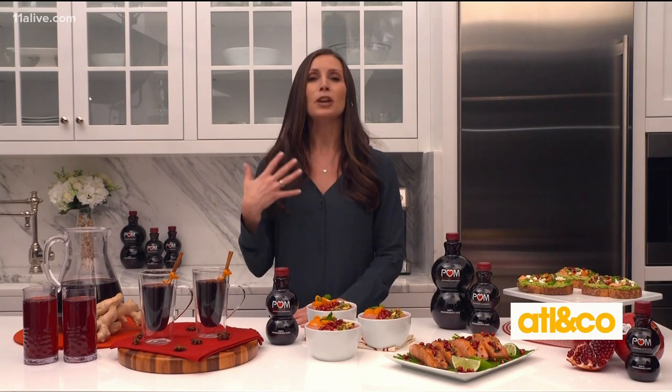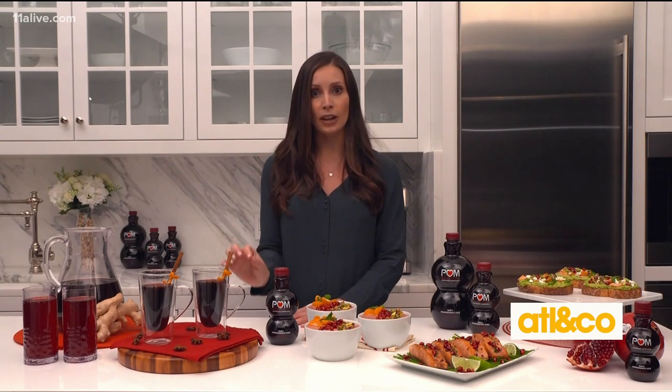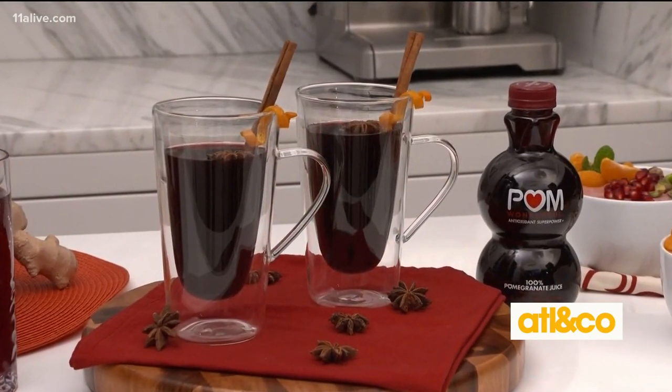If you want to wind down later, have a warm beverage. You can simmer POM with some seasonal aromatics and enjoy a POM spiced cider, which is super comforting to get those antioxidants in.